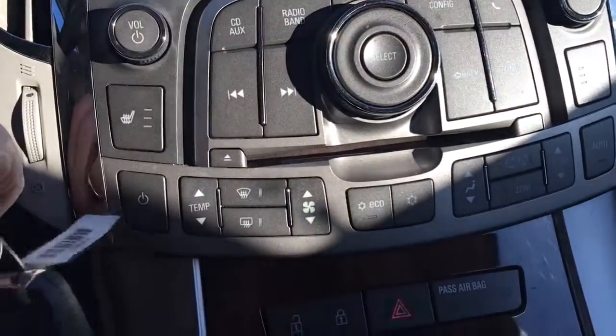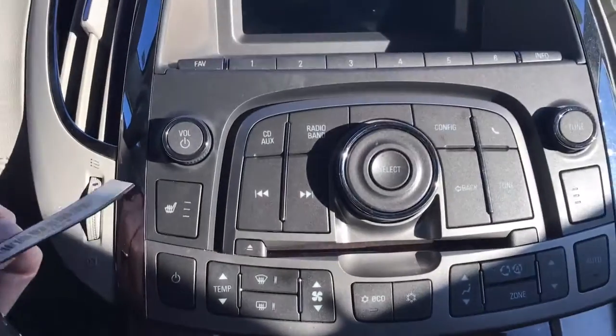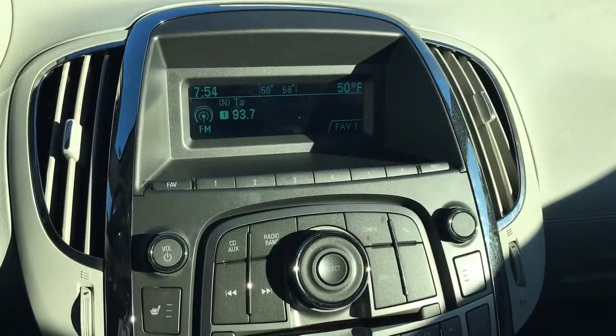When you start your vehicle remotely, you still need to put the key in and turn it to make it do anything else. It has heated seats, AM, FM, and XM radio, along with a CD player, auxiliary port, and USB port.